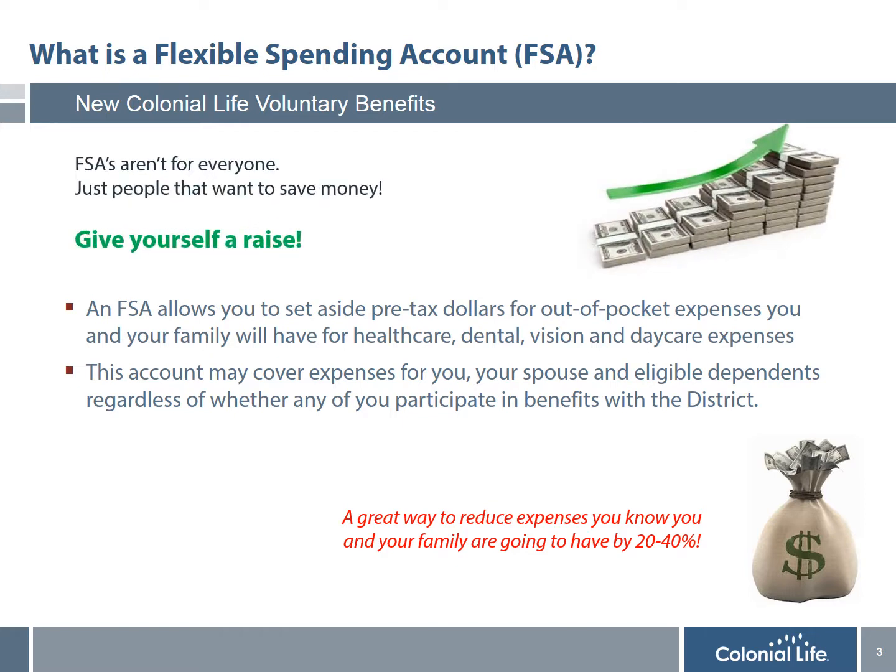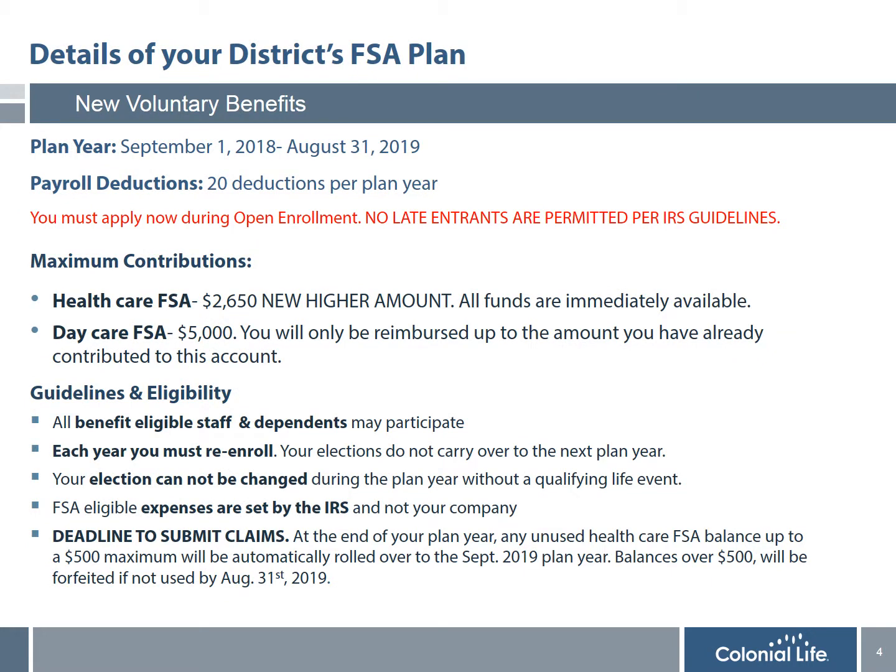What's also nice is if you want to give yourself a raise and know you're going to have expenses in the upcoming plan year, an FSA account is the best way to increase your net take-home pay and put more money in your pocket. Your plan year begins September 1st every year and ends on August 31st the following year. Your payroll deductions are based on the number of payrolls you have per plan year. No late entrants are permitted per IRS guidelines.